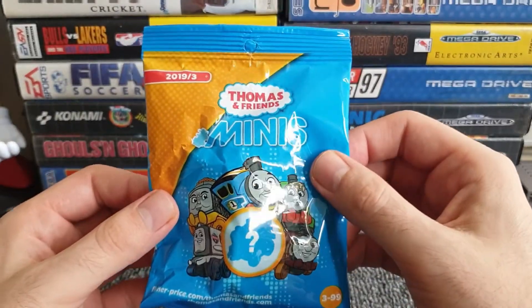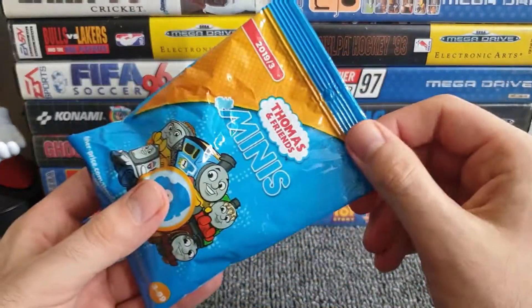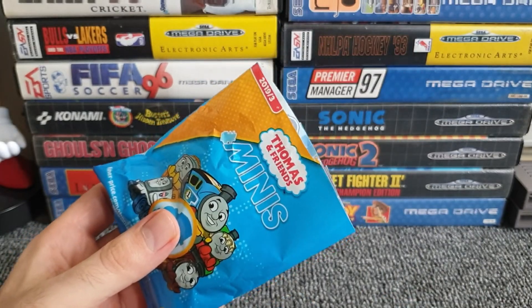So we have Thomas and Friends Minis - there's no listings on the outside of who's in it or what we can expect, but come on, we want the main man, we want Thomas himself. Let's get the scissors out - no messing about, let's trim the top off and see what we get.